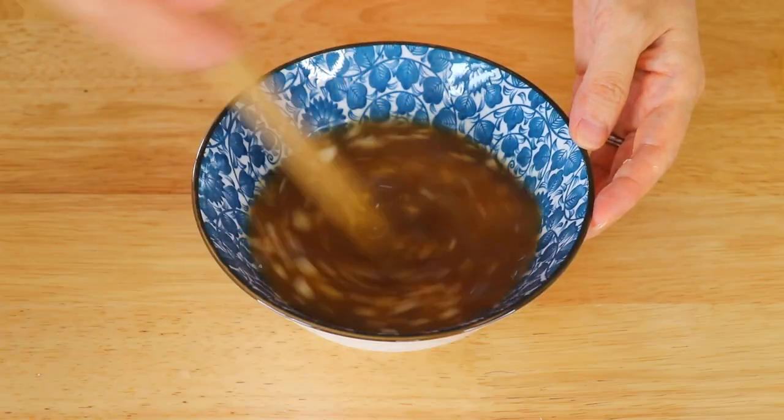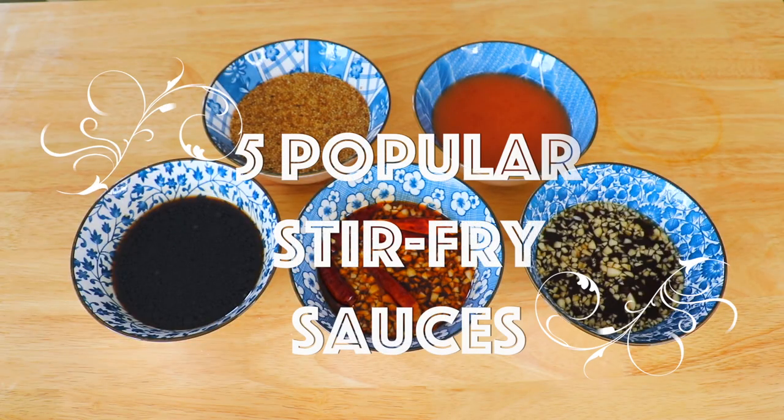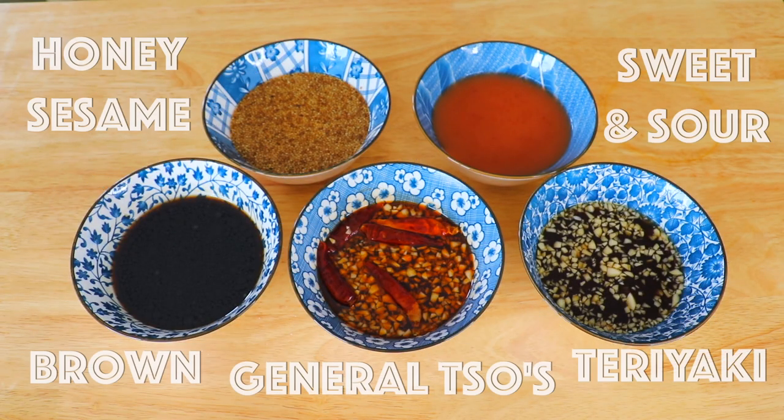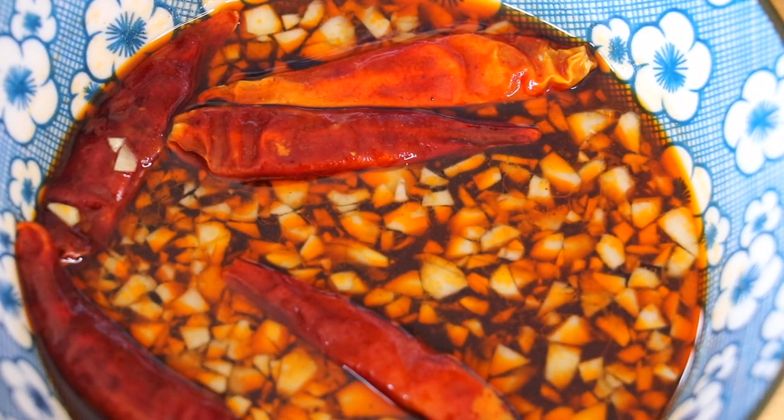How to make the 5 most popular stir-fry sauces. Hello my foodies, this is Cece here, and today we are going to make 5 most popular stir-fry sauces.